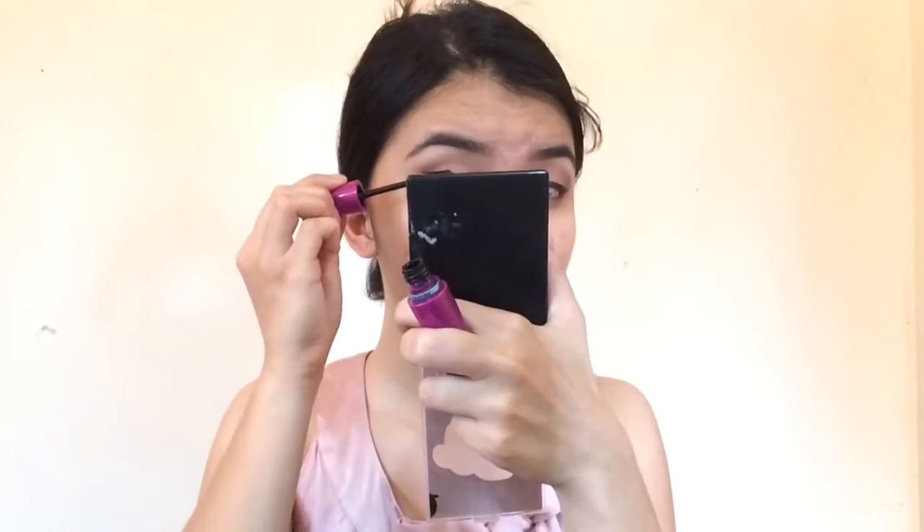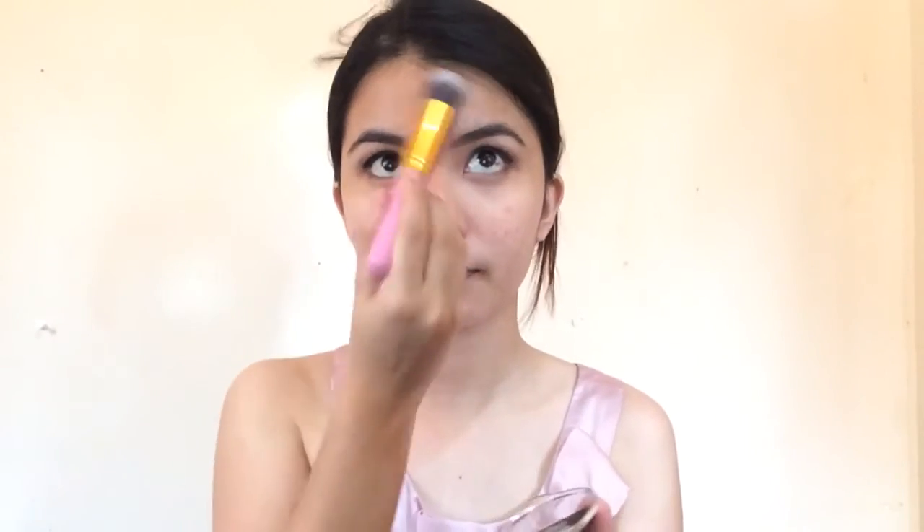I did my eyeliner off-camera because I get too pressured when the camera is on. So I'm just applying this Maybelline Mascara, and for my blush, this Maybelline Color Show — I don't know what shade this is, but it's so nice because it's perfect for everyday. And I'll place it on other parts of my face too so I don't look like I just got slapped on the cheeks.